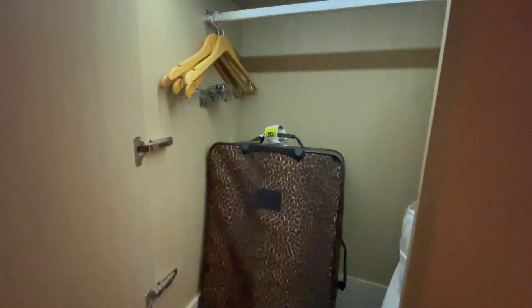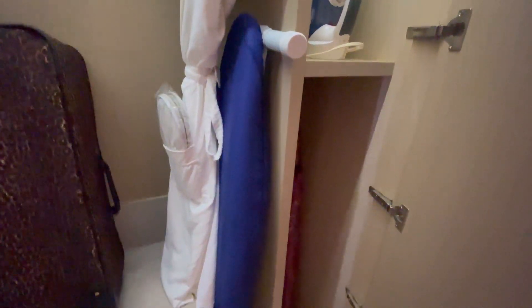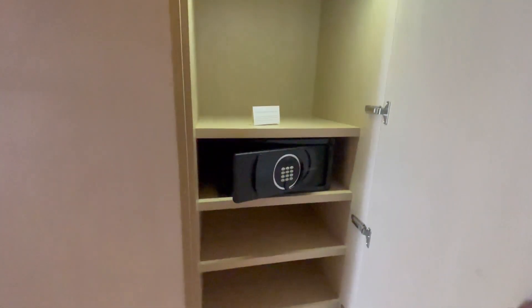Walk over here. You have your hideaway closet. Robes, iron, ironing board, umbrellas, slippers they give you. Up there, some more pillows, and I think sheets are in there too. Safe.